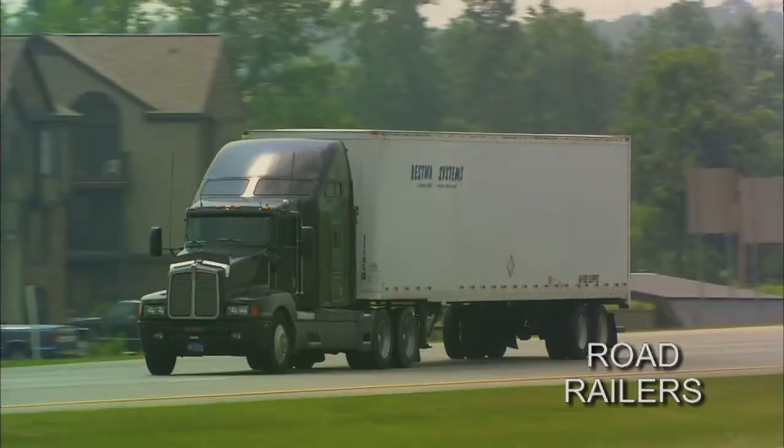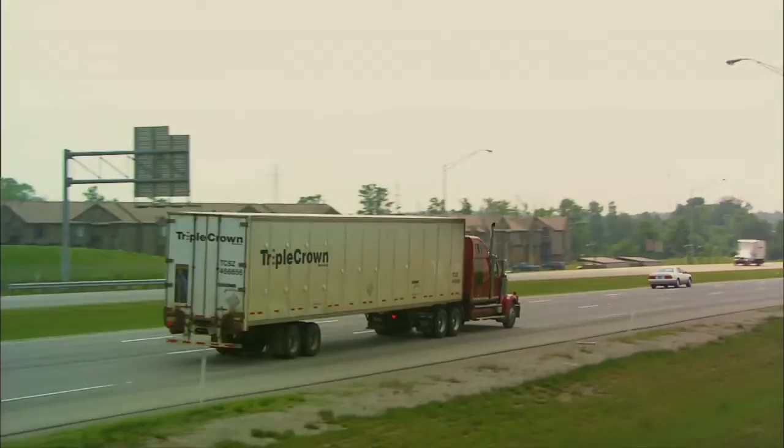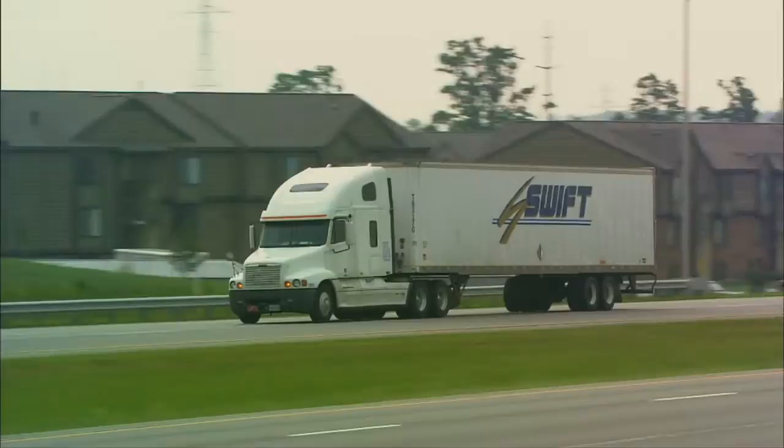First, it sounds as unlikely as a car that can fly, or a boat that doubles as a motorhome. But we found a vehicle that rolls down the highway as well as the rails. Only trucks can deliver freight dock to dock and door to door, right? Well, not exactly. See this? It's a truck, isn't it? Well, not exactly. It's a unique hybrid called a road railer trailer — it's half trailer, it's half rail car.